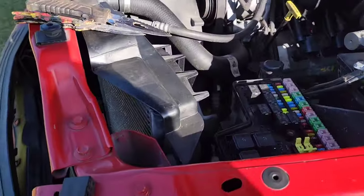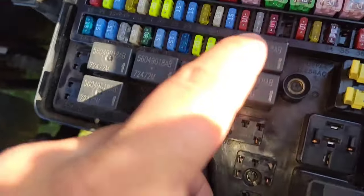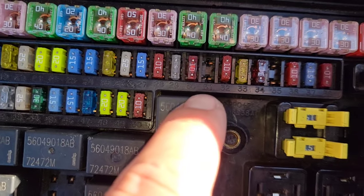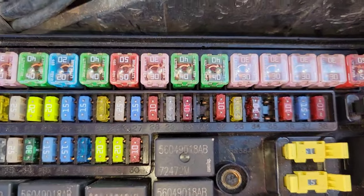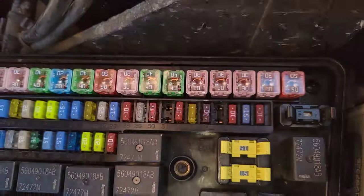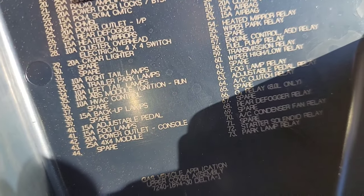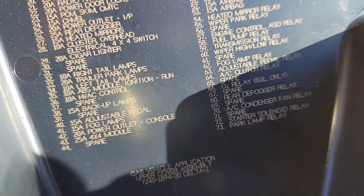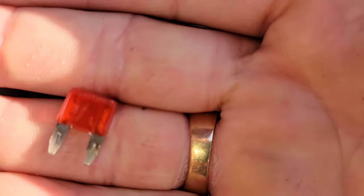I read online that fuse number 30, which is marked as a spare, is not truly a spare — it runs the ABS control module. I pulled it out and it's fine, so that's not the case in my truck. But fuse number 35 — if you look right here — runs the ABS control module. I pulled 35 and found this.